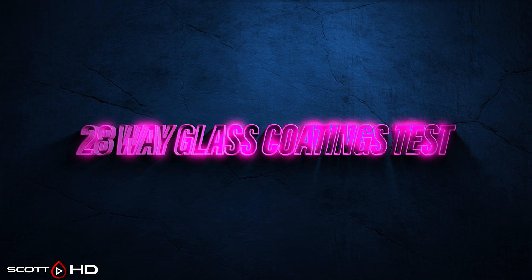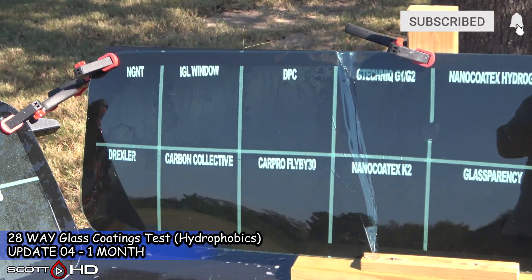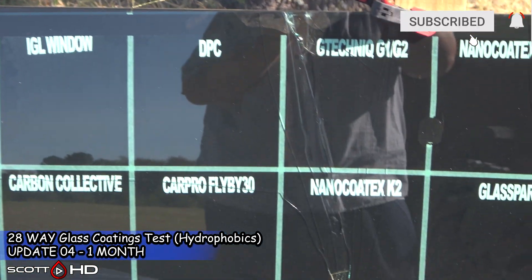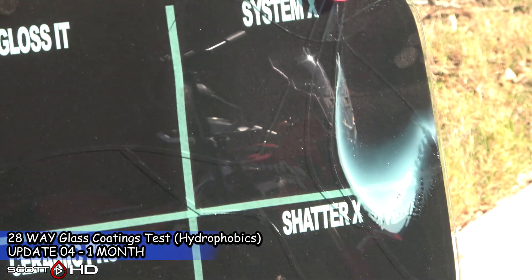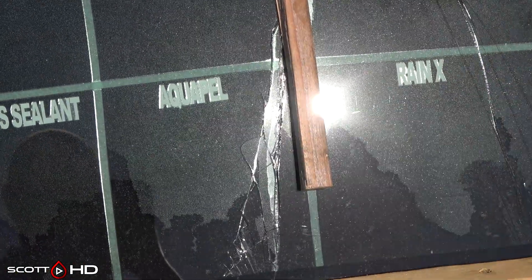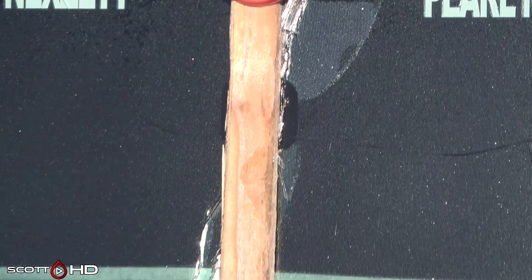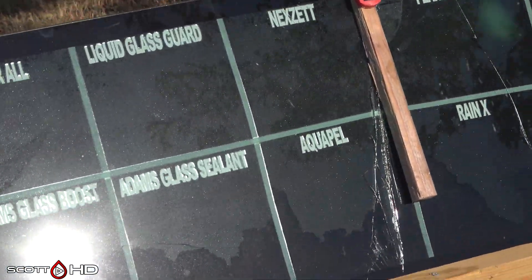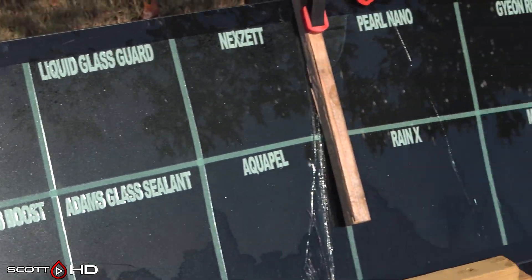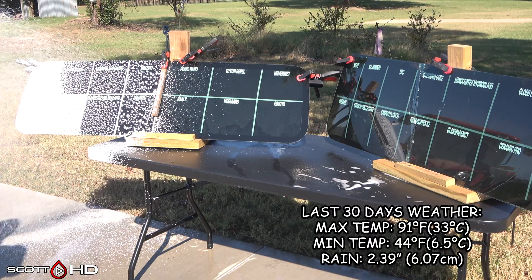These two windshields have taken an absolute beating from the wind in the recent storms that have rolled through, further damaging the glass. Since it doesn't have a frame there's really nothing else I can do about it, but it appears it hasn't affected performance — although it doesn't look pretty. I would equate this hydrophobics test more to applying them to the side or back glass as opposed to your windscreen, which we are in the process of testing separately.